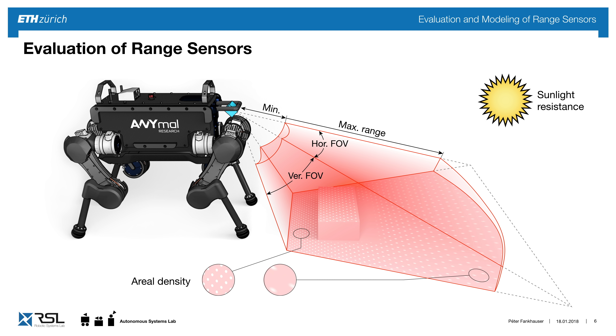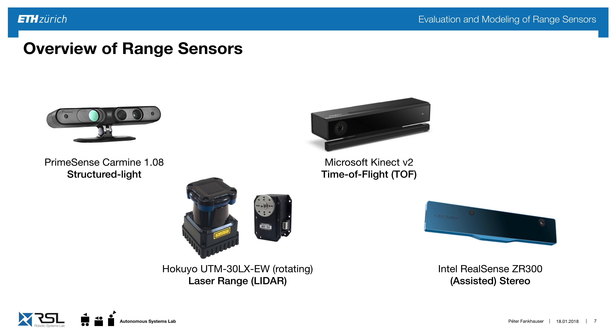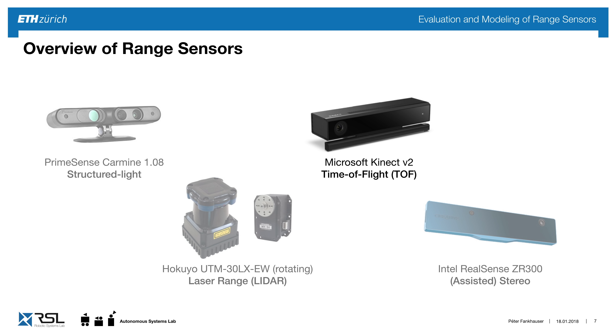We have to make sure the sensor works in sunlight, and an important factor is the resulting error when taking measurements. I have evaluated four different sensor technologies: structured light, laser range or LiDAR, time-of-flight cameras, and assisted stereo cameras. In the following, I want to focus on the noise modeling of the Kinect version 2 time-of-flight camera.